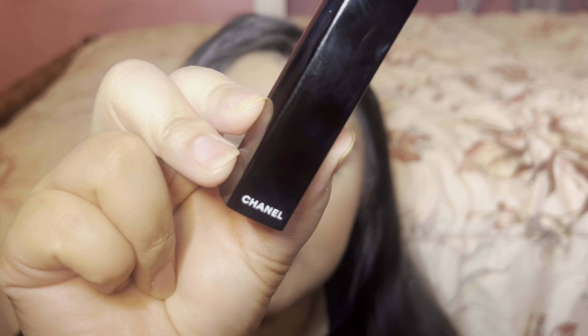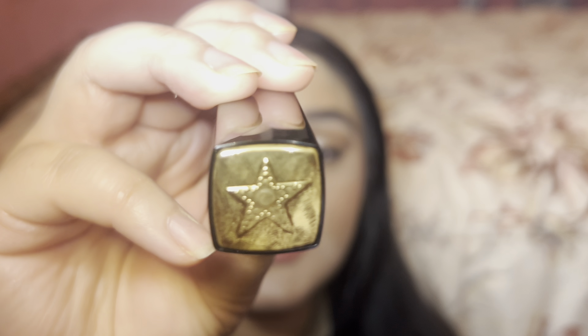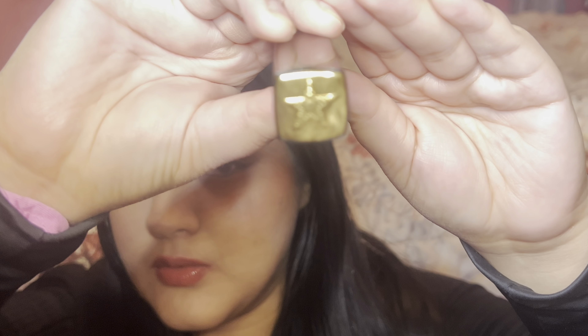Hi everyone, welcome back to my channel. My name is Chanel and today I will be showing you a few comparisons of the new Chanel lipstick in Boys de Rose Astral. This is part of the La Comette collection, so it does have the star logo on top, and it is a Rouge Allure Velvet lipstick.